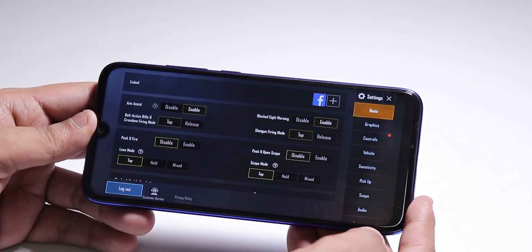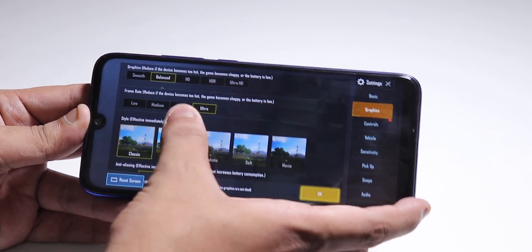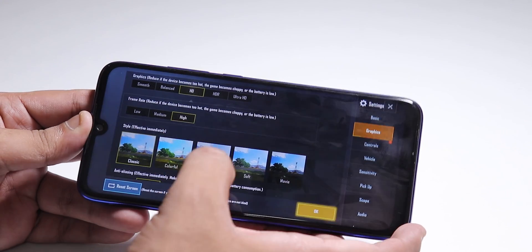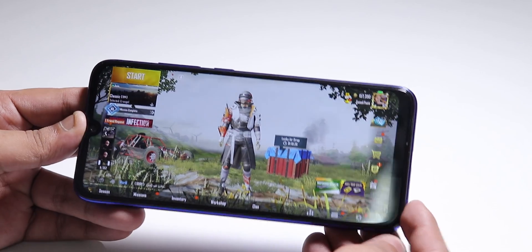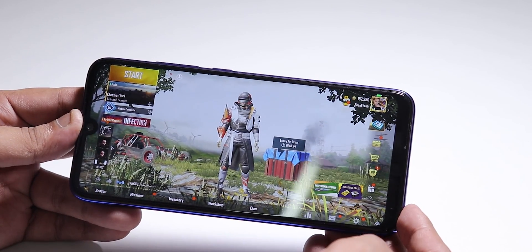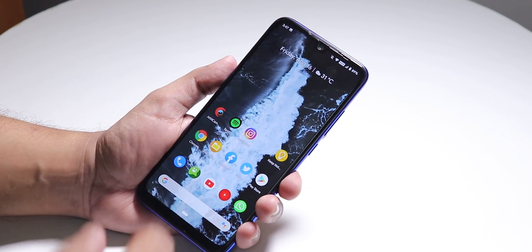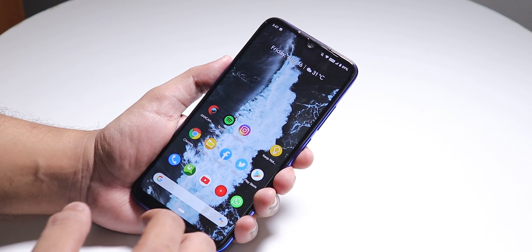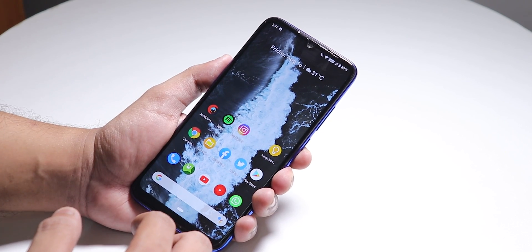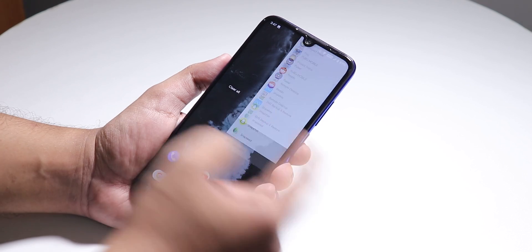In PUBG's graphics settings you can play on Smooth + Ultra, Balanced + Ultra, or HD + High. There's no HDR option available. Gameplay performance was pretty fine — no issues while playing. Battery life is pretty decent; maybe the heavy customizations hit it a bit, but you can easily get about 7+ hours of screen-on time.